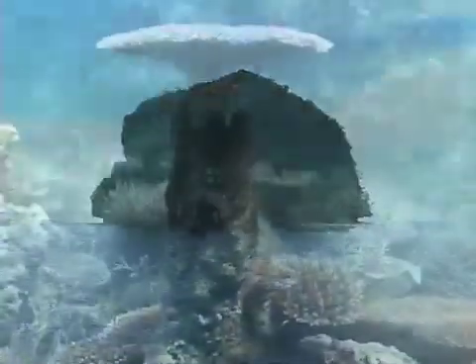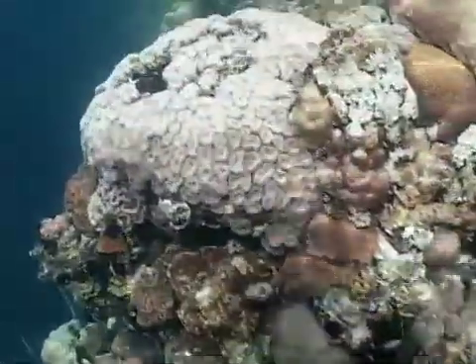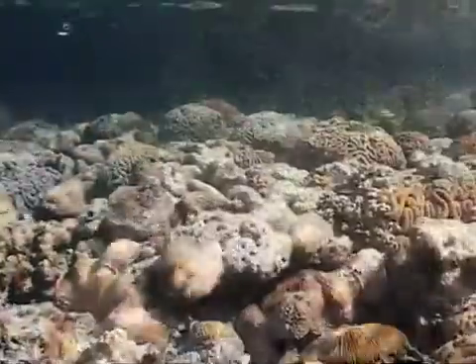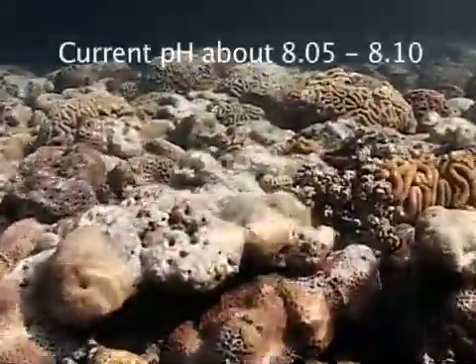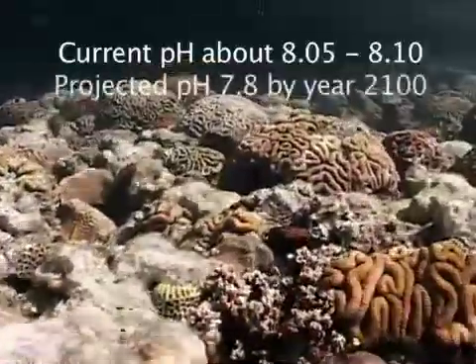For millions of years, the ocean has been a pH of about 8 on the surface. In 50 years or so, the pH is going to drop, which means it will be more acidic — it will drop to about pH 7.8.